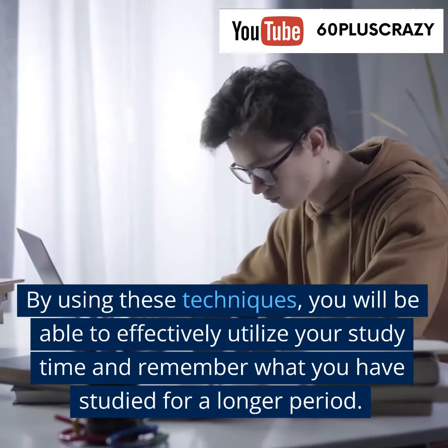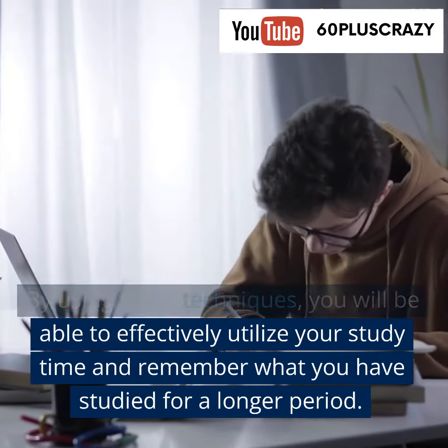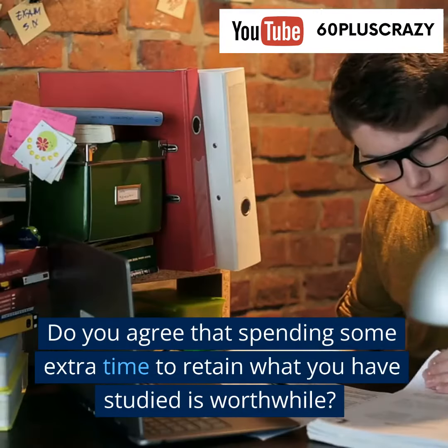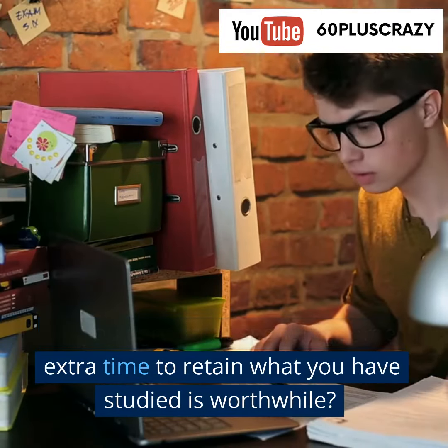By using these techniques, you will be able to effectively utilize your study time and remember what you have studied for a longer period. Do you agree that spending some extra time to retain what you have studied is worthwhile?